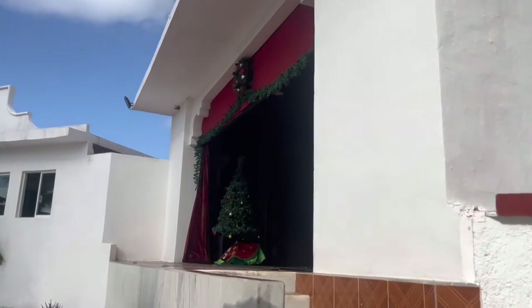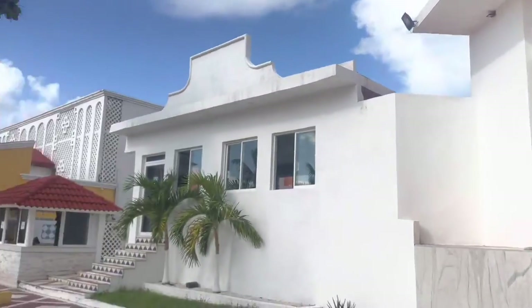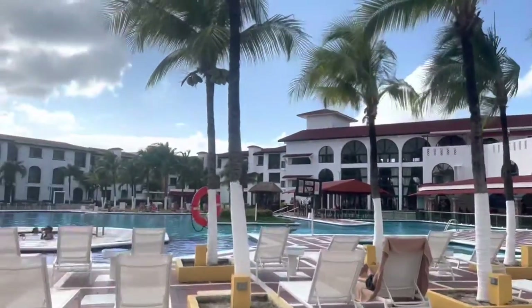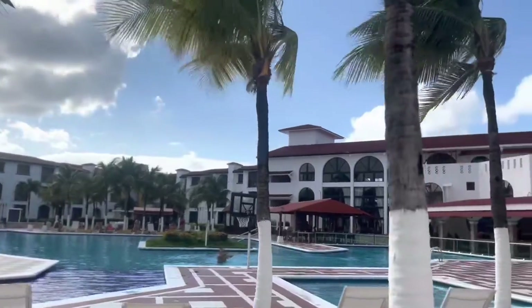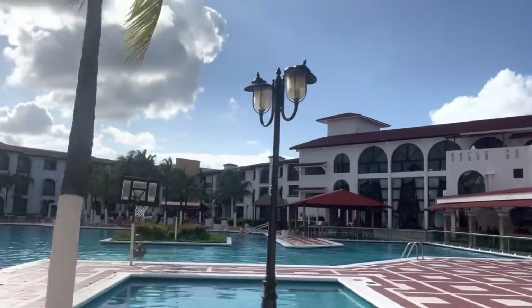Over here we have a stage for performances at night. Then we have a bar over there. Then we have some merchants that sell locally made products at night.